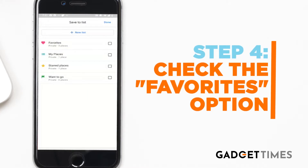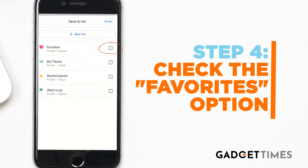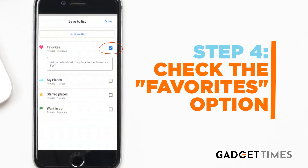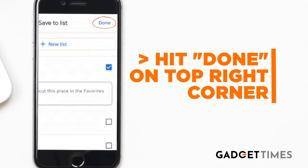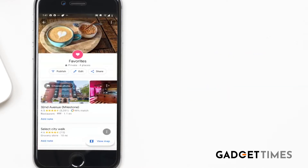Step number four, immediately a whole list of categories will appear — like favorites, my places, starred places, etc. From those, check the favorites option and hit done, which is in the top right corner of your phone. And voila, your favorite place is now saved on Google Maps.